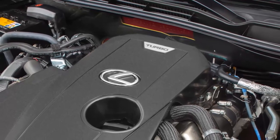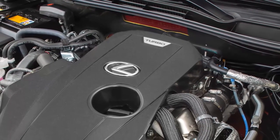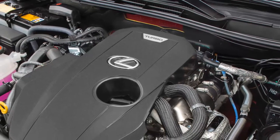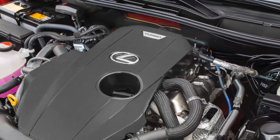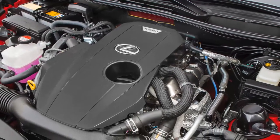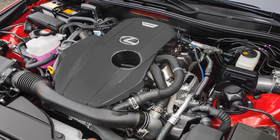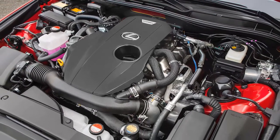The Cadillac's optional 2.0-liter turbo and its 272 horsepower and 295 lb-ft have the Lexus beat, however. Critically, the IS 200t's output easily eclipses that of the outgoing IS 250's 2.5-liter V6, which produced a wimpy 204 horsepower and 185 lb-ft of torque. While the all-wheel-drive IS 300 and IS 350 continue to use a six-speed automatic transmission, the IS 200t joins the rear-drive IS 350 in offering an eight-speed automatic.